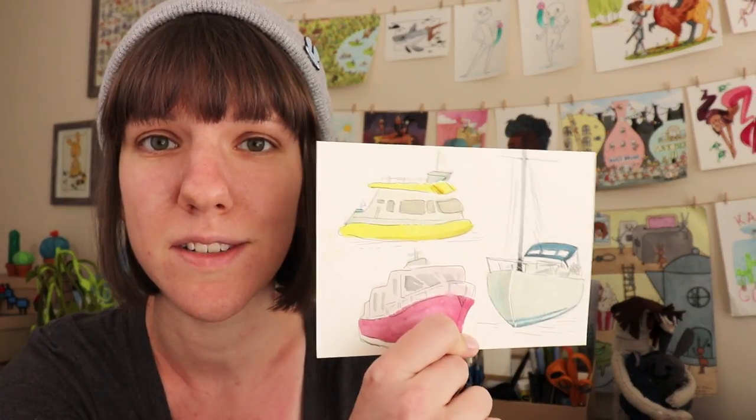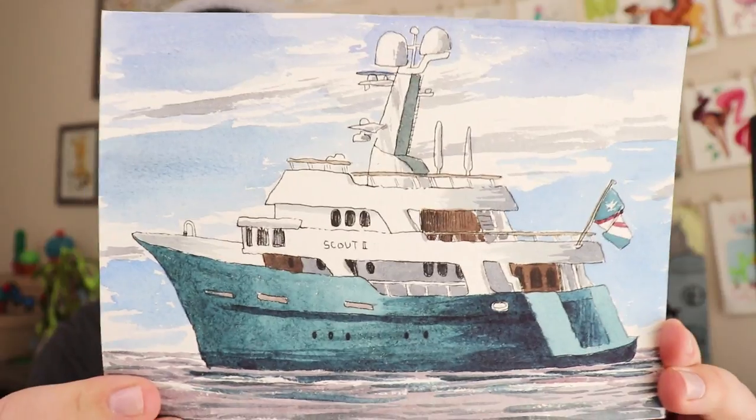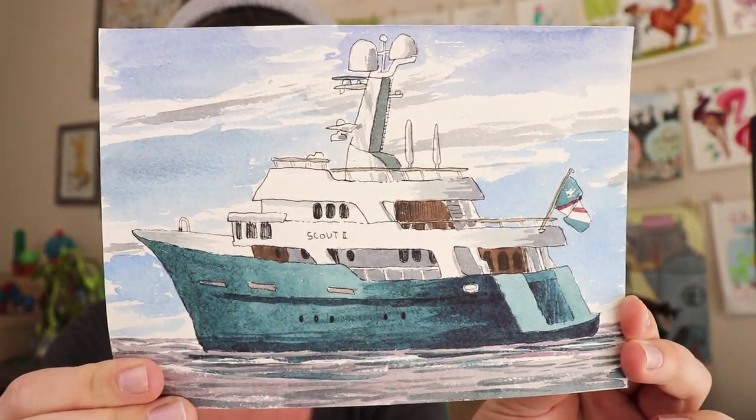And that concludes our first episode of Let's Go! I hope you guys enjoyed it — I definitely had fun and cannot wait for future episodes. I had fun doing sketches of these boats. The final sketch has that weird loose watercolor look, almost like a mix of realism and cartoon. I don't know — I think I quite like it, and I can't wait to do future episodes.